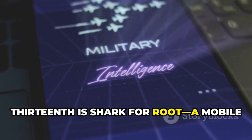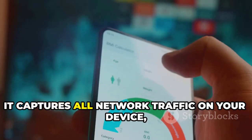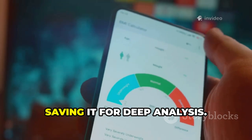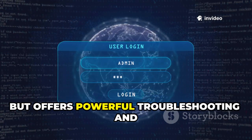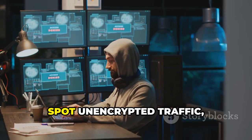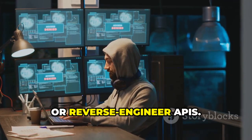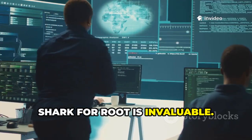Thirteenth is Shark for Root, a mobile version of Wireshark for packet sniffing. It captures all network traffic on your device, saving it for deep analysis. It requires root access but offers powerful troubleshooting and security insights. You can analyze app data, spot unencrypted traffic, or reverse-engineer APIs. For serious network pros, Shark for Root is invaluable.